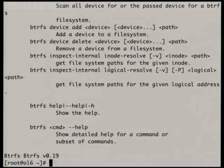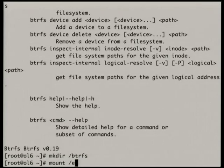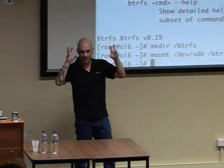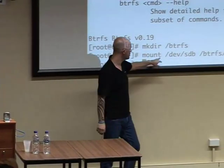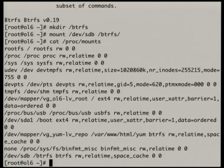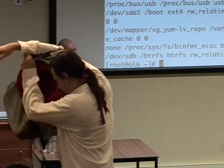We have a btrfs filesystem df command. Let me mount this — btrfs mount. The cool thing is I just have to reference the first device in the array and it'll mount the whole thing for me. Adding and removing devices from the array is really simple. You can in fact refer to any of the devices in the array. Look at /proc/mounts — /dev/sdb mounted on /btrfs. It doesn't show the second device.